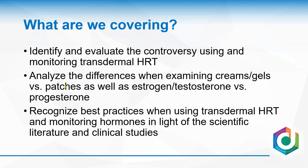What are we covering? We're going to look at identifying and evaluating this controversy around monitoring transdermal HRT. We'll look at how creams and gels differ from patches when it comes to the labs, why creams and gels produce really big numbers while patches don't, the difference between estrogen and testosterone versus progesterone, and some best practices for using and monitoring HRT in light of the scientific reality.